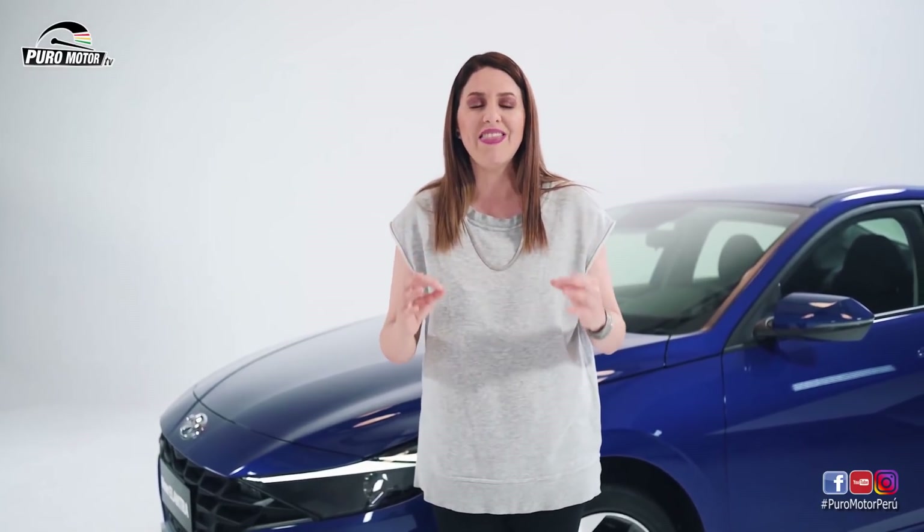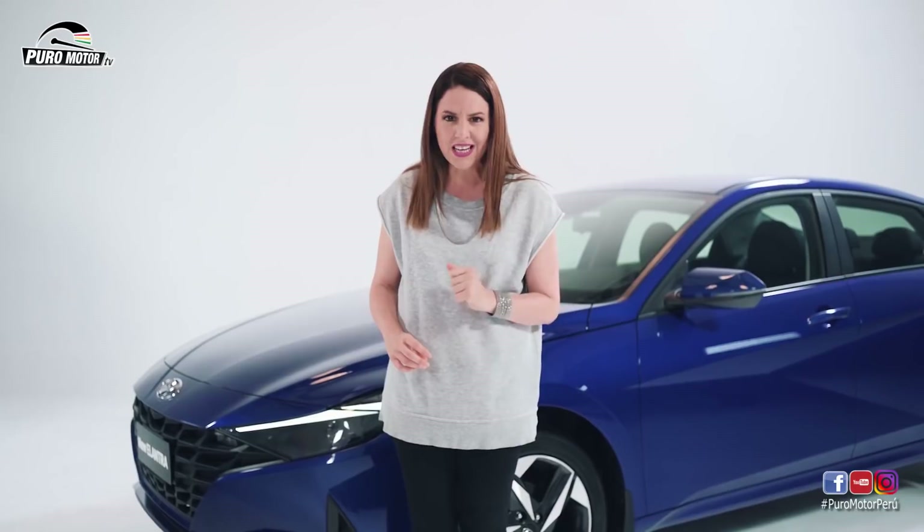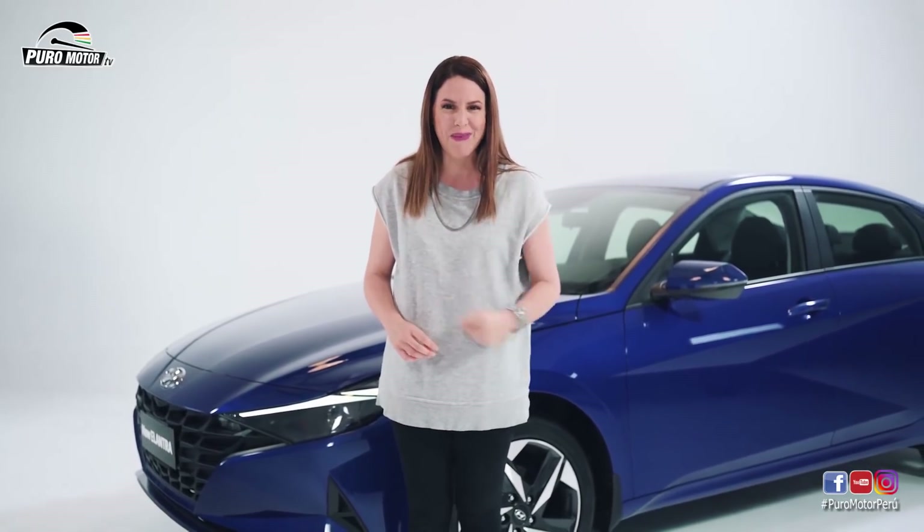Gracias a ustedes también que nos han acompañado en un lanzamiento más de Hyundai. Hemos llegado al final, pero si quieren conocer más del new Elantra, pueden ir a cualquiera de nuestros puntos de venta a nivel nacional. Recuerden que tenemos también talleres autorizados por todo el Perú. Y si quieren saber cualquier cosa acerca del Hyundai, tenemos habilitados nuestros canales digitales donde los atenderemos inmediatamente. Muchas gracias, nos vemos en un próximo lanzamiento.